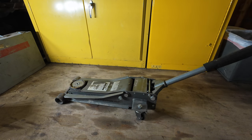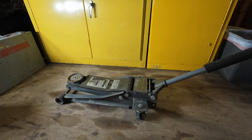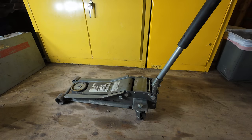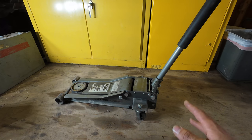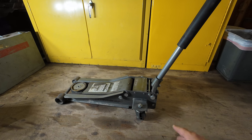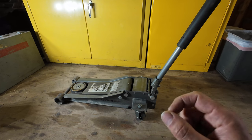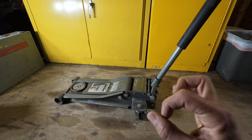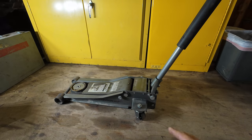Item number one on my list is this 3-ton Pittsburgh heavy-duty floor jack. I'm not a mechanic, I don't have a shop, I don't have a concrete floor, and I thought all three of these things are a requirement to get one of these units. Nonsense. This thing has been absolutely indispensable for fixing anything on the homestead, and it has spent zero seconds of its life on a concrete floor.